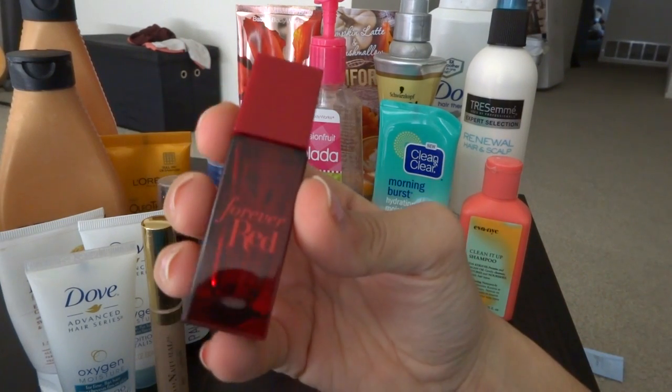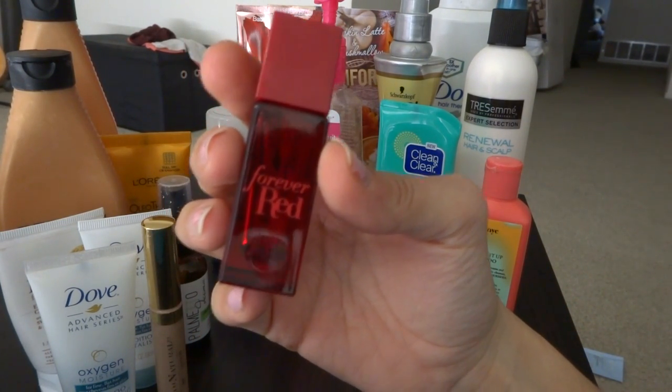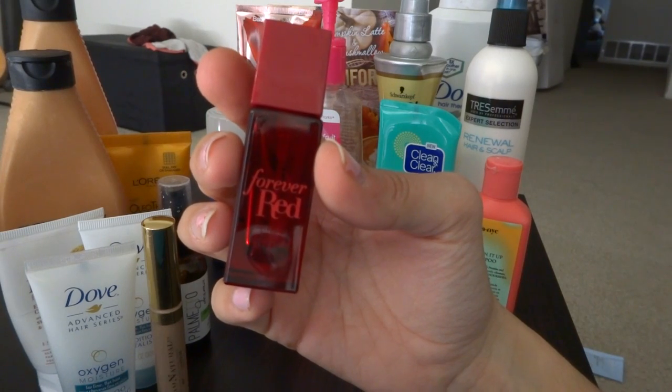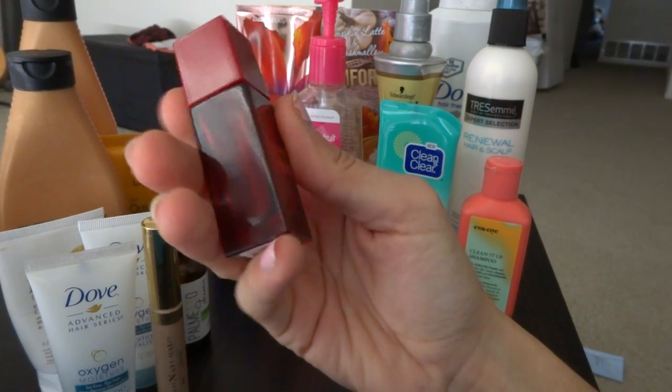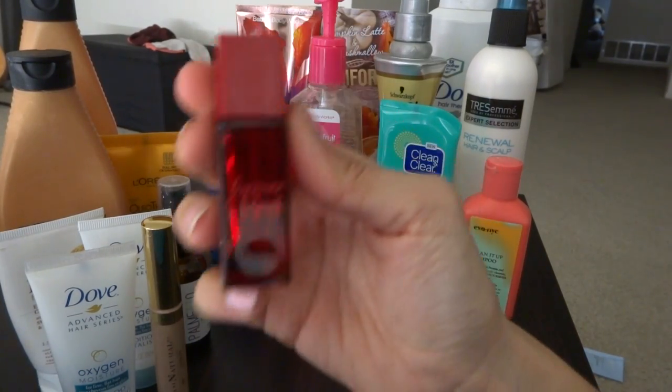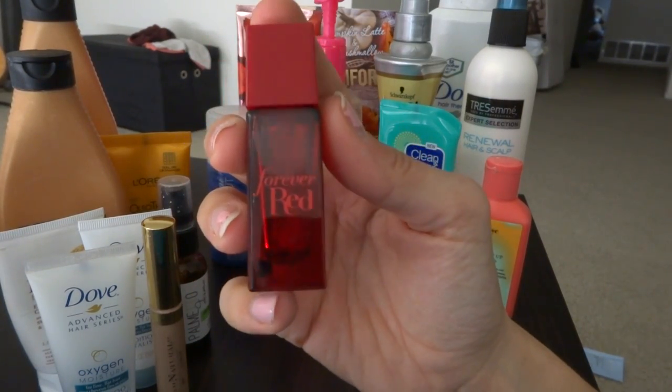The next one is also a perfume — this is Forever Red from Bath & Body Works. Delicious, delicious, delicious. The only problem is it's so expensive that I don't repurchase it, which is why I got the small one — I believe it was about $10. But if you guys get a chance to pick this up, please do because it is amazing.